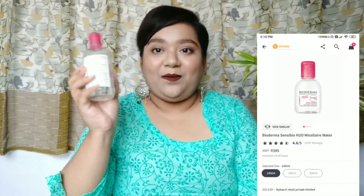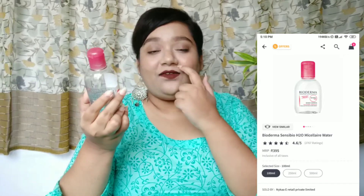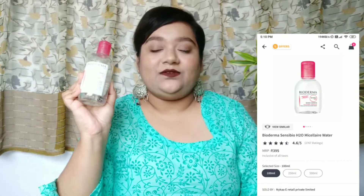I'll start with skincare first, and the first product is this makeup remover from Biodharma. This is a very nice makeup remover suitable for sensitive skin as well. After a really tired day, if you want to get rid of the oil and sweat on your face, you can pour this on a cotton pad and remove the excess oil, and your face will feel very clean and fresh.